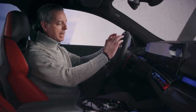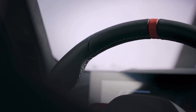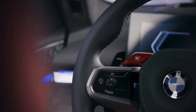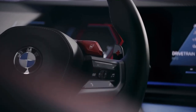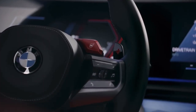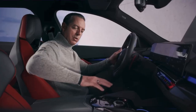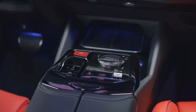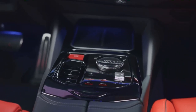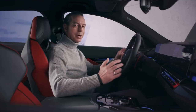with the M stitching all around, with the 12 o'clock mark in red, and also with the preset buttons M1 and M2 to directly activate your personal presets, as well as the shift paddles behind the steering wheel. On the center console you have the M buttons to directly access these menus. All of this will help you enjoy the driving experience.